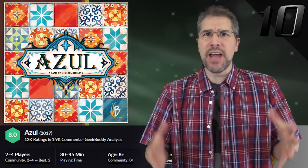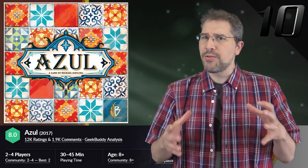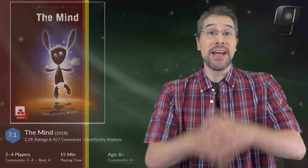Azul has been big in our countdown for several months, but will this big version of it be just as popular? We'll find out in months to come. Making its first official appearance on the countdown in spot number nine is The Mind.